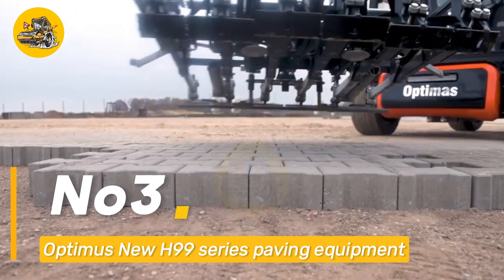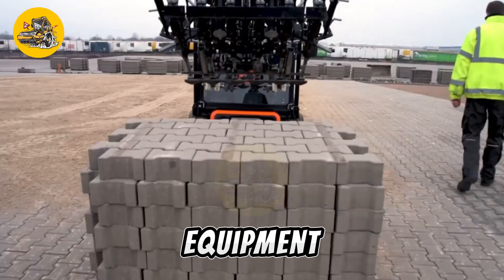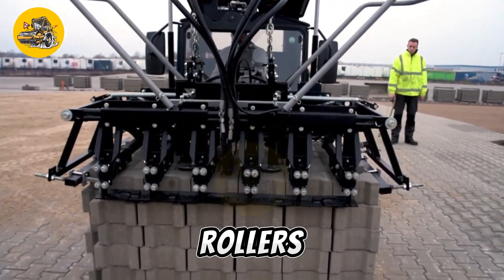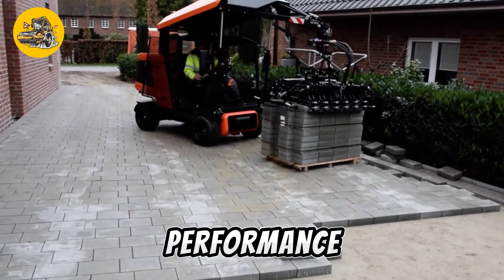Number three: the Optimus new H99 series is a comprehensive range of paving equipment designed for road construction and maintenance. It includes pavers, rollers, and compactors, all built to the highest standards of performance and durability.